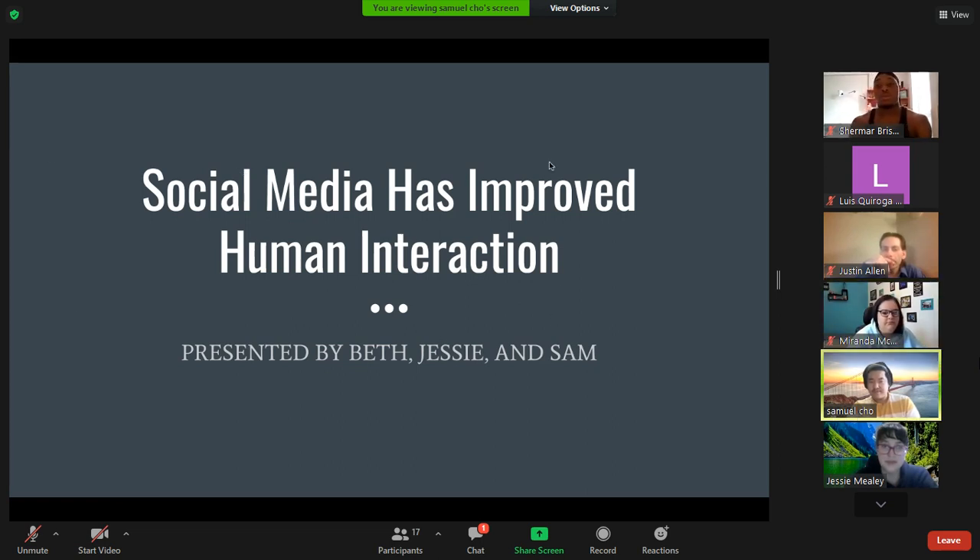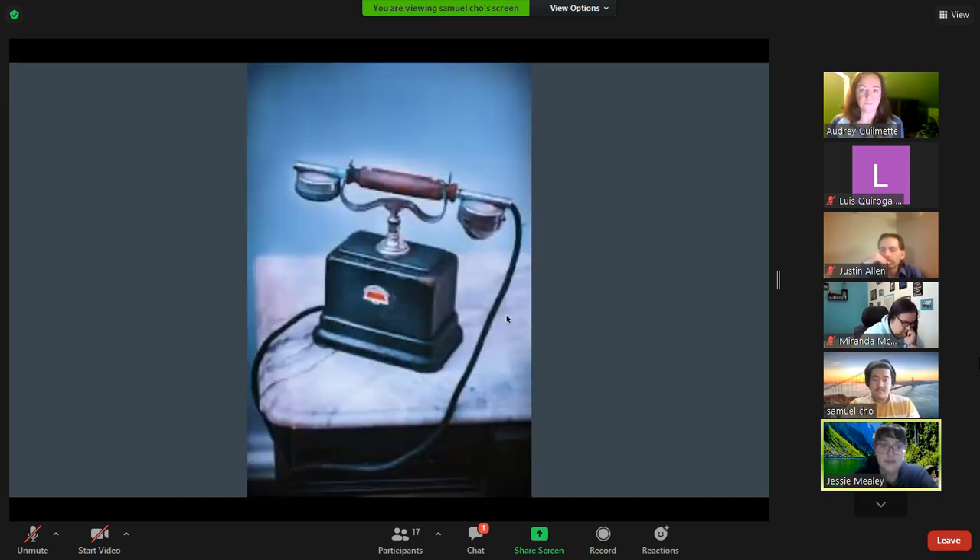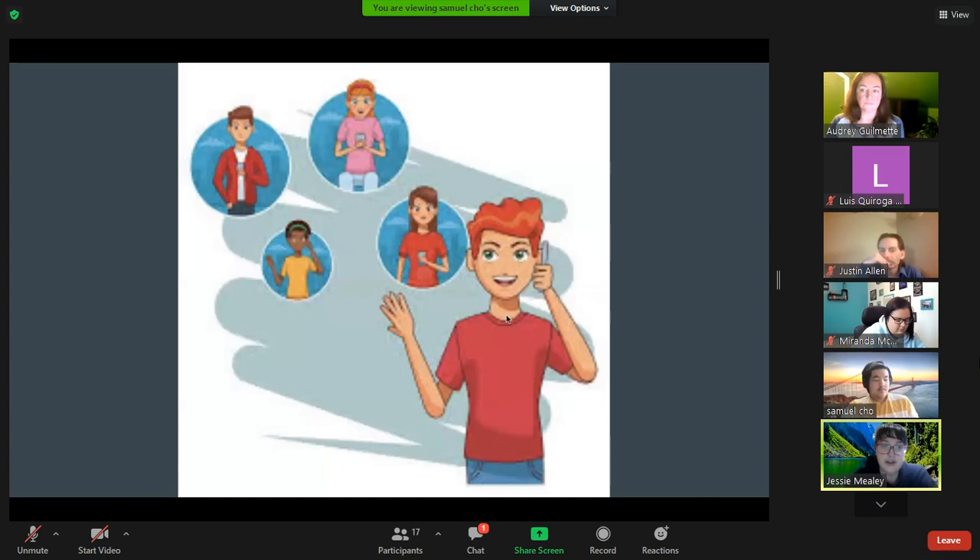Can you guys see my screen? Yes, cool. Hi, we're group two and we'll be arguing in favor of social media improving human interaction. Human interaction has been changing drastically as a result of technological advances. In the early 1990s, the introduction of flat-rate long-distance plans meant people could talk to friends and family at any time for as long as they wanted — the catapult that influenced an increase in positive human interaction.